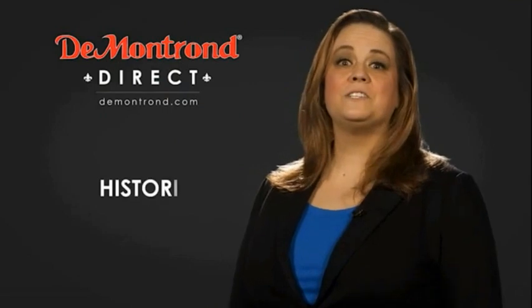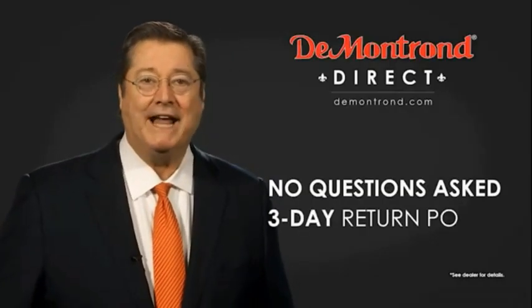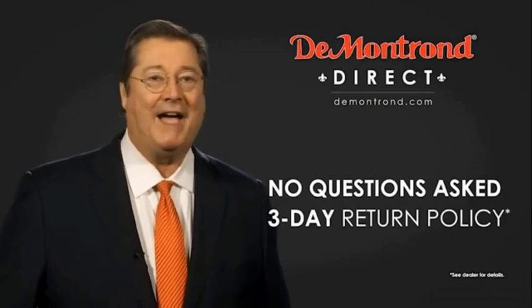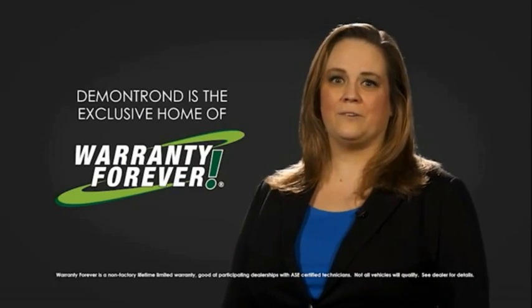Also, take advantage of historic customer incentives from all of our great brands. And with Demontron's no-questions-asked three-day return policy, your complete satisfaction is guaranteed. And don't forget about Demontron's exclusive warranty forever.